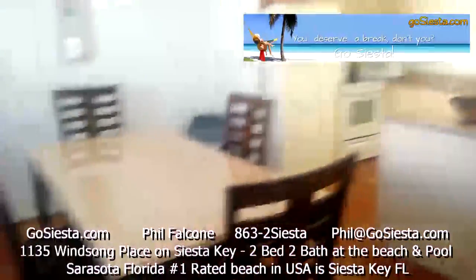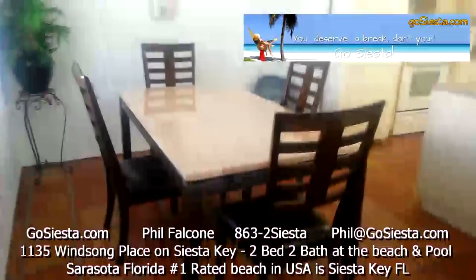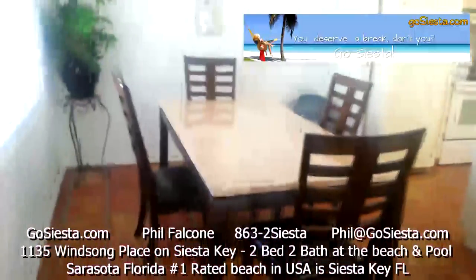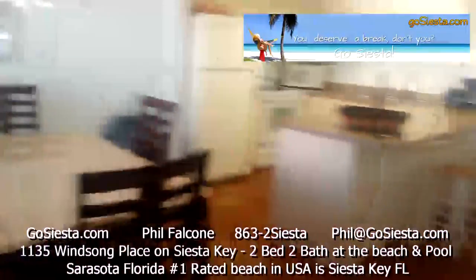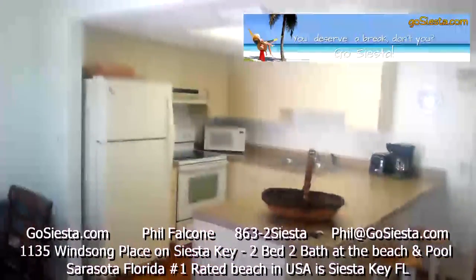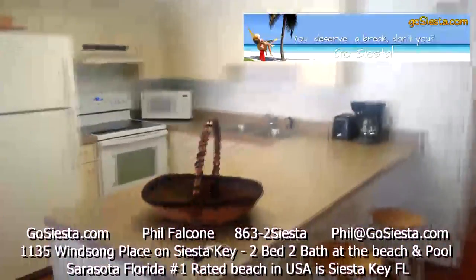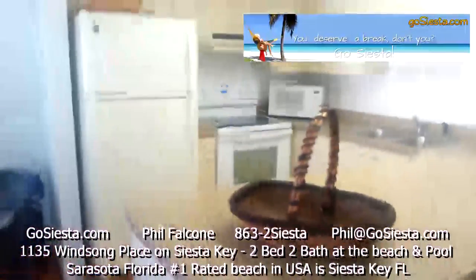These units are huge. Most vacation rentals are very tiny, but everything at the Windsong Beach House is big units — you're really getting a lot for your money. You've got a window looking out onto the deck, a dining room table, and a real nice kitchen with a microwave, stove, refrigerator, coffee pot, and everything you need. Spare keys are waiting for you on the counter.